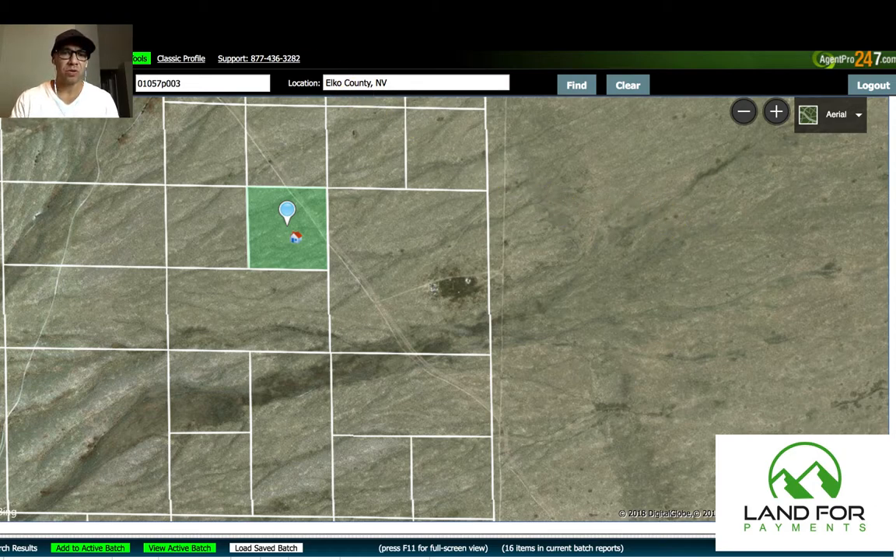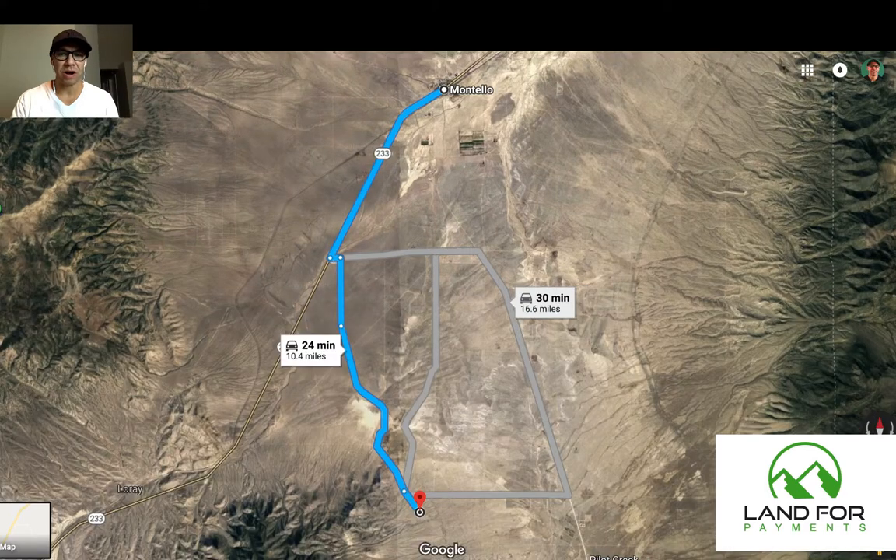I'm going to go to Google Maps to show you the relation of Montello. Montello is a little town located right here that's about 30 minutes away, and that's where you'd probably go into town to get all your supplies — your food, some lumber, or if you want to mail a letter or something like that. So you're about 30 minutes away from the property in question.